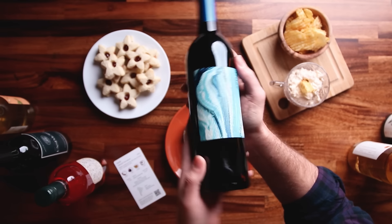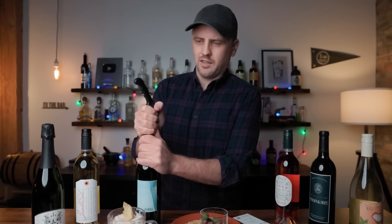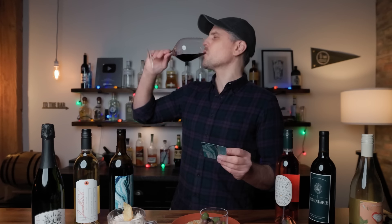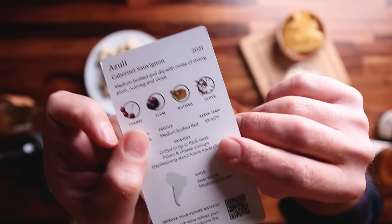I am going to try a bottle of wine I've never tasted before — this pretty blue one right here. The Azuli Cabernet Sauvignon from Chile, 2021. I like that. I get the cherry, definitely. I get the clove, actually. Pairings: grilled tri-tip or flank steak, and potato and cheese pierogies. I don't have either of those, but it is working well with what I've got, and I'm guessing it will work well with a raspberry cookie.